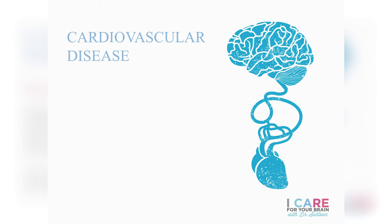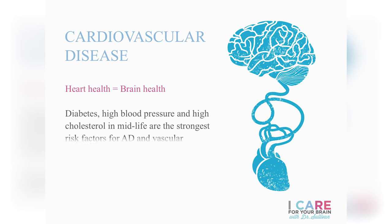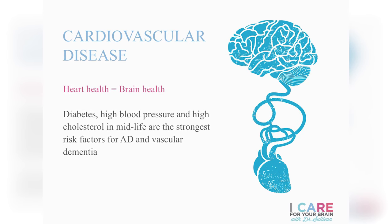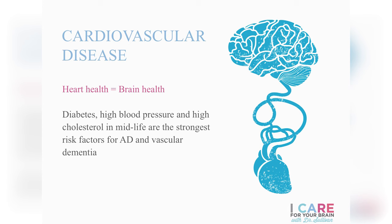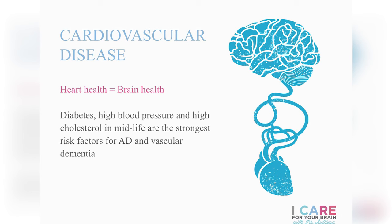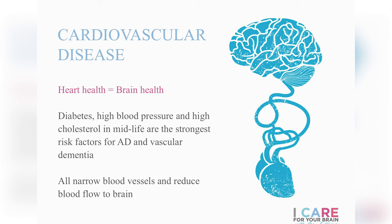Transitioning to adulthood: the first risk factor is cardiovascular health. Heart health and brain health are virtually interchangeable. The strongest midlife risk factors for Alzheimer's disease and vascular dementia — the kind associated with strokes — are all related to cardiovascular health: high blood pressure, type 2 diabetes, and high cholesterol. The effect of all these conditions is that they narrow the blood vessels, making it harder for blood to flow throughout the body, especially in the tiny blood vessels in our brain.